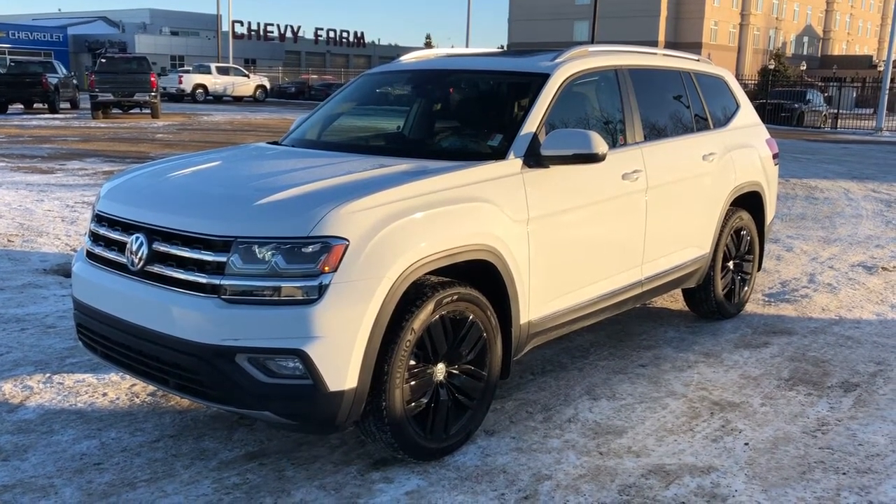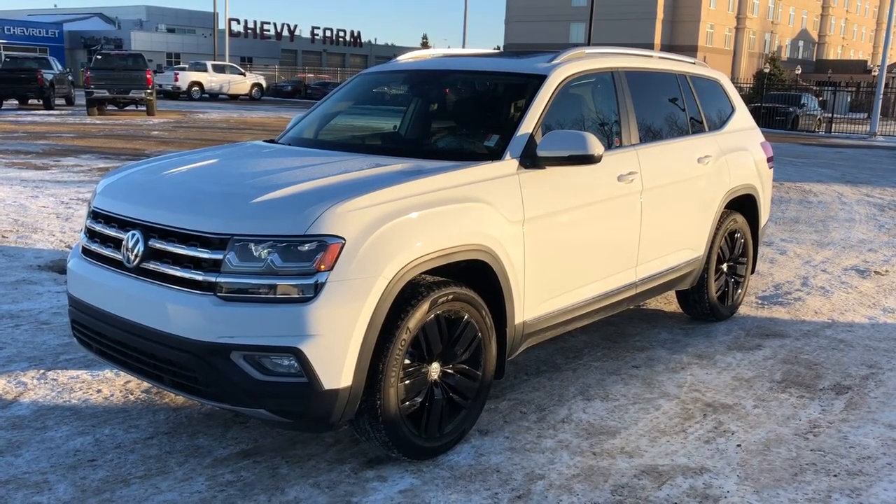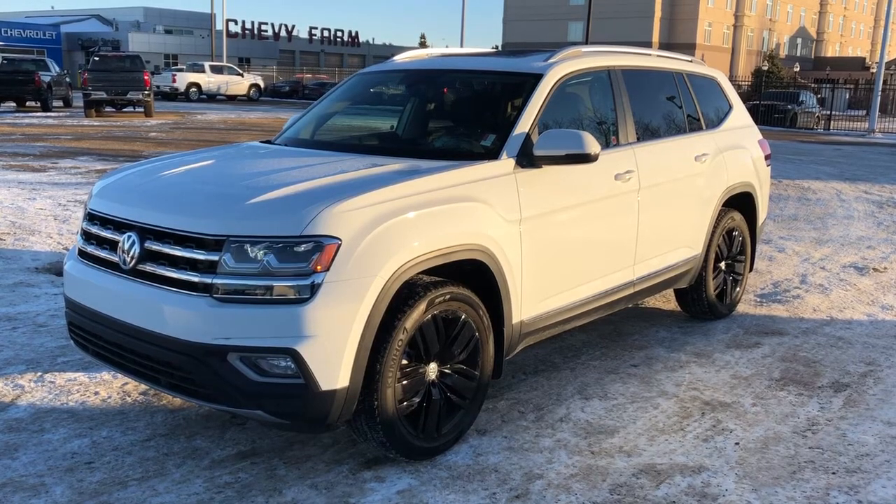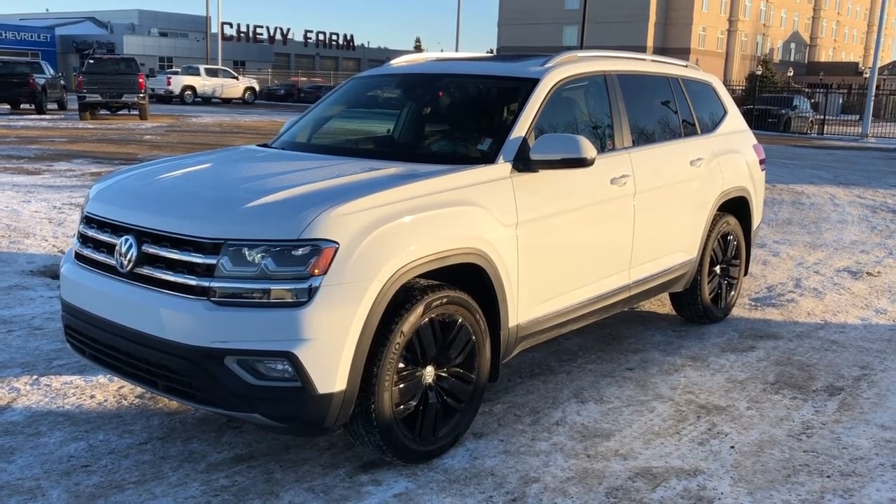This vehicle is featured in white metallic paint with black alloy rims. We have rear privacy tint and sunshades, backup camera, navigation, heated and vented seats, heated steering wheel, and panoramic sunroof.